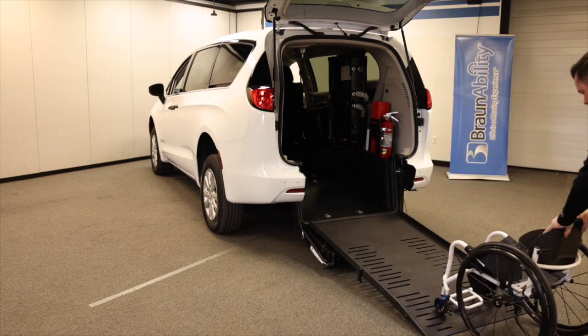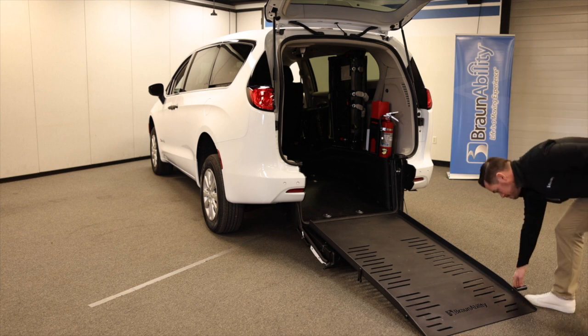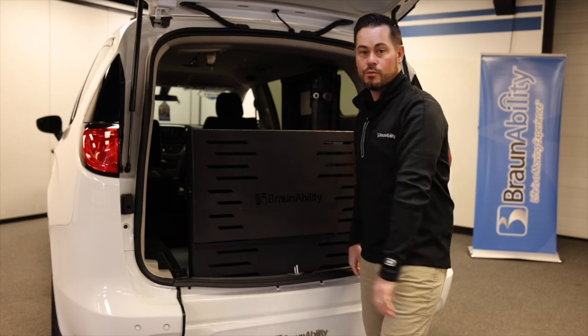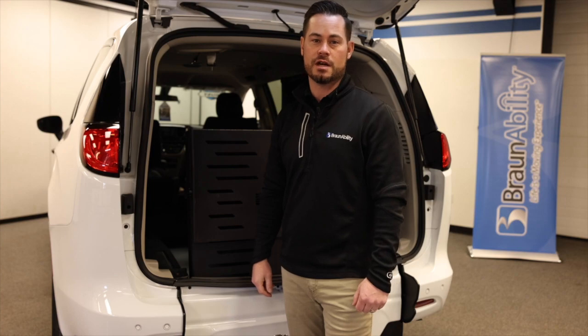This video highlights just a few of the impressive features of the BraunAbility ADA commercial rear entry built on the Chrysler Voyager. For more information on this product, contact your BraunAbility commercial dealer or visit BraunAbility.com/commercial.